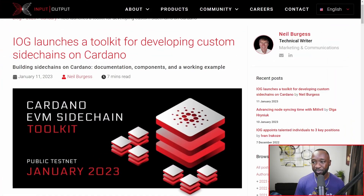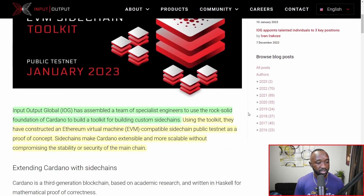As part of this video, I'm going to be learning alongside you guys. If you have any questions or clarifications, make sure to leave them down in the comment section below. Without taking up any more time, we can see here that IOG has officially launched a toolkit for developing custom side chains on Cardano.